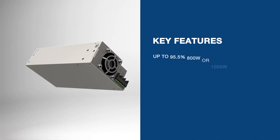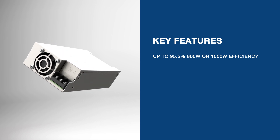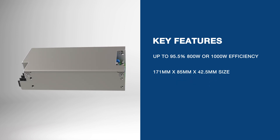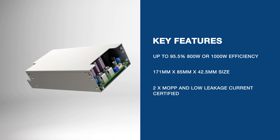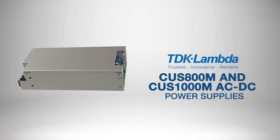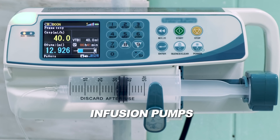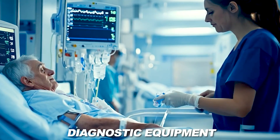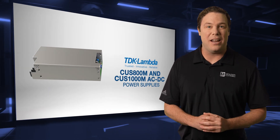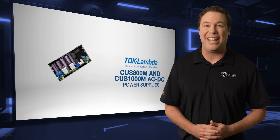These power supplies provide up to 800 watts or 1000 watts with efficiencies up to 95.5 percent, and their compact design makes them ideal for space-constrained applications. Certified with 2x MOP and low leakage current, these power supplies are perfect for life-critical medical devices like infusion pumps, imaging systems, and diagnostic equipment. The connectors support B and BF-type medical devices, ensuring reliable performance in healthcare applications.